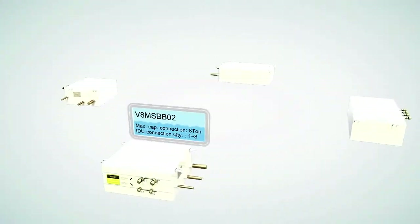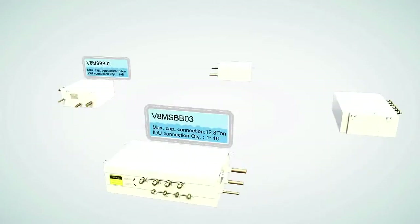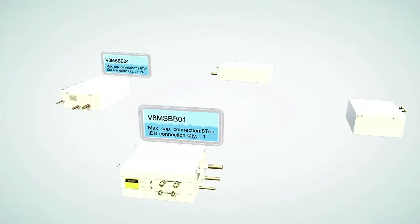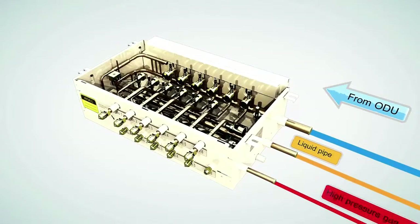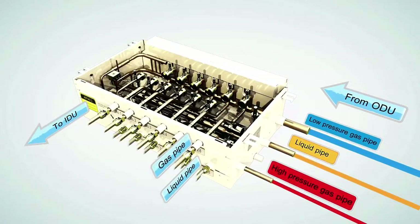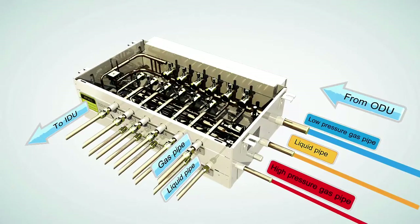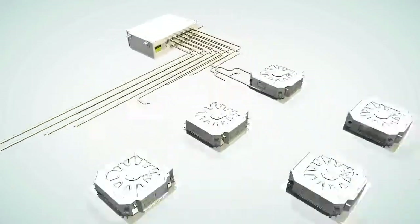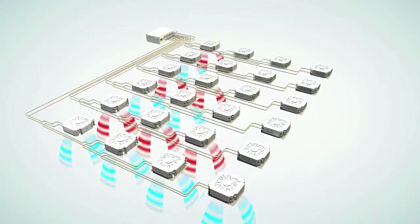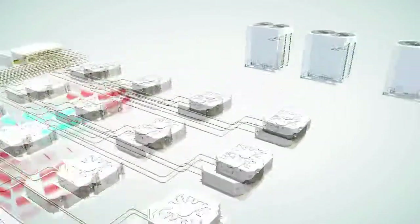The key to heat recovery operation is the mode selection box, or MS box. There are four different models of MS boxes. Each MS box has up to six refrigerant ports, and each port can provide heating or cooling independently. Up to four indoor units can be connected to each port, allowing the highest capacity MS box to serve up to 24 indoor units for greater installation flexibility.